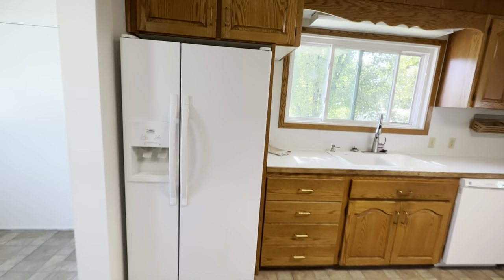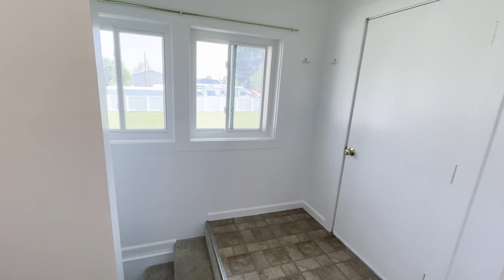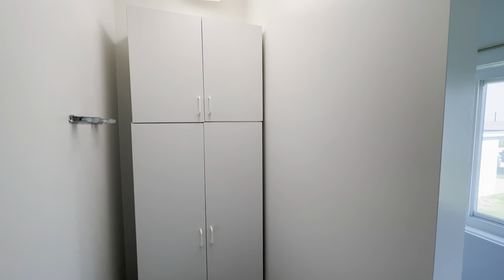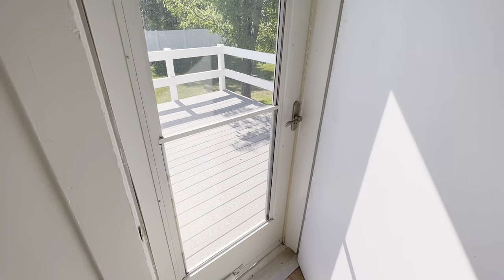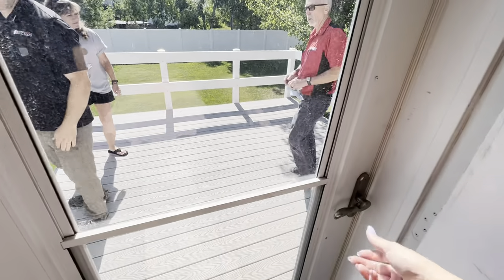New windows have been updated throughout the entire home. Down the hallway, you do have a storage closet. You can see the backyard, and there is also a door leading into the backyard patio.